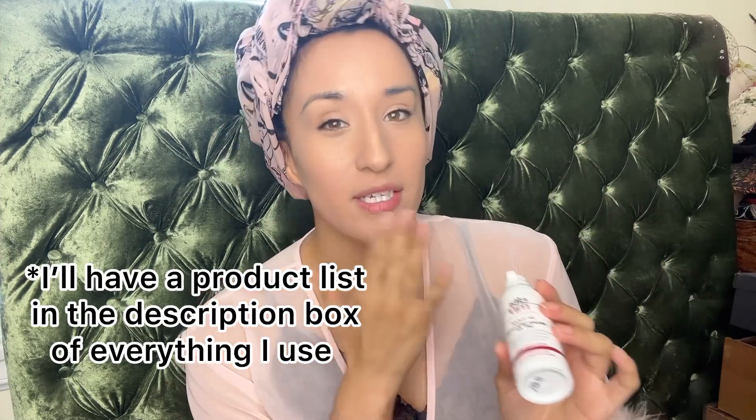I've already prepped my face. I use EltaMD broad spectrum SPF 46 — it really doesn't leave that SPF screen feeling on your face and it works well under makeup, so I really recommend it. The foundation I use is Estée Lauder Double Wear. I'm boring when it comes to makeup — if something works, I just keep rebuying it. I also use the elf 16-hour camo concealer for dark circles. I tried the Hourglass Veil primer, which I really like with the Double Wear foundation. I got the travel size because it's expensive and I wanted to try it first.